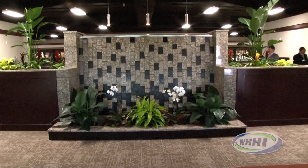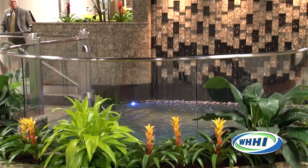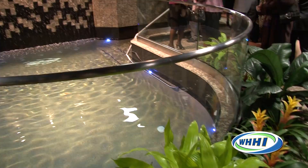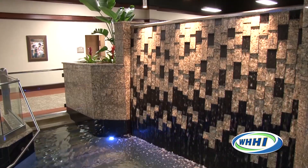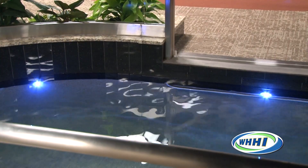The $10 million facility, funded entirely by volunteer donations, includes a water feature in the atrium that is also used as a baptismal pool. The pool includes a special lift system to assist disabled delegates.